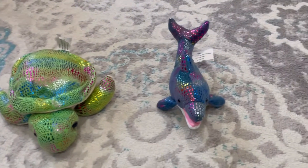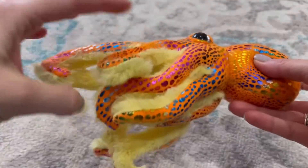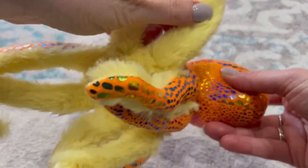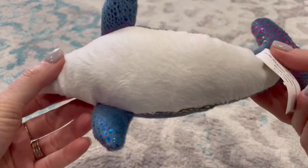So this sea stuffed animal set is amazing. My kids love it. There's a dolphin, a sea turtle, and an octopus. All of these stuffed animals are so super soft and have this great, beautiful glitter finish.